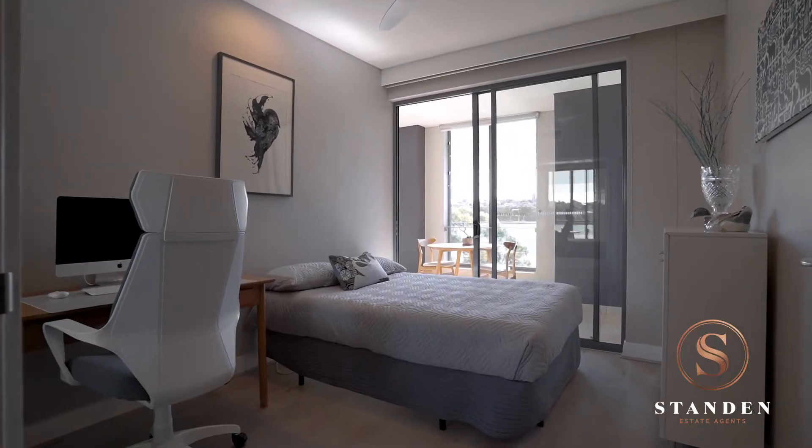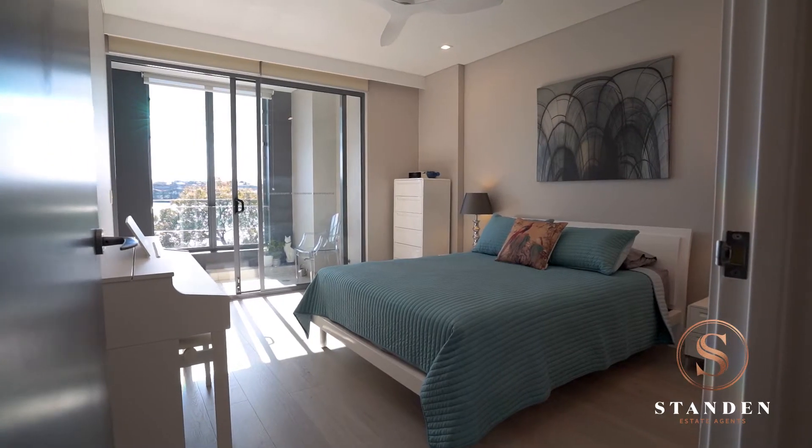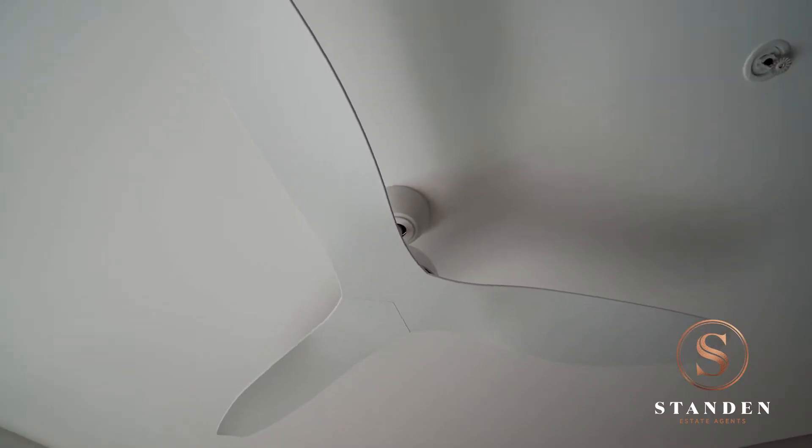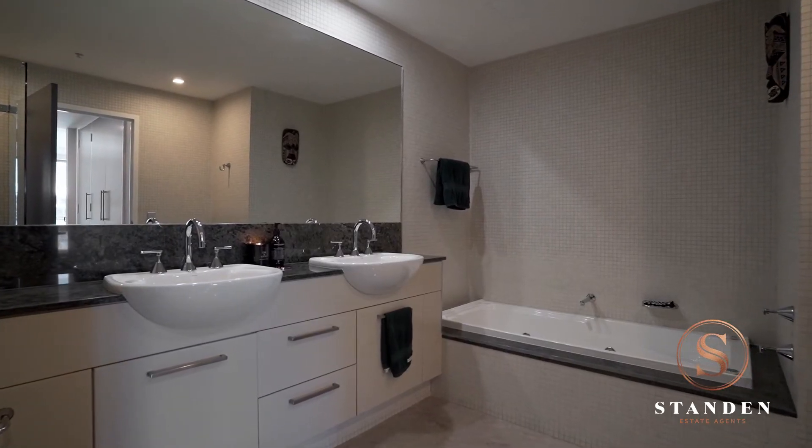Absolute privacy is assured from this oversized residence. The master suite features Luxaflex blinds, new ceiling fans, walk-through robes, and a grand double en suite including a spa bath.